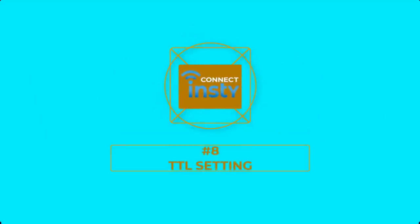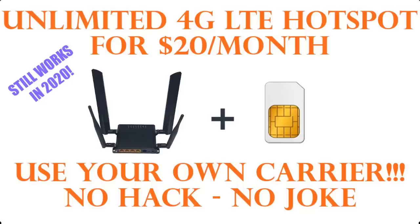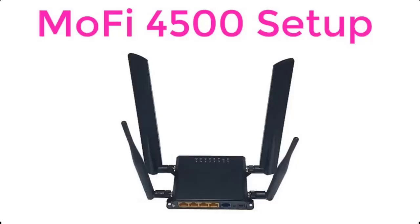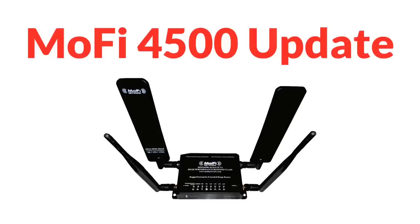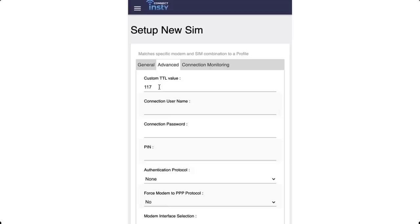Number 8: TTL Setting. If you've watched any of my MoFi 4500 router videos, you know about the benefits of setting the TTL. The TTL gives you the ability to go past the data cap of your cell phone plan without throttling. I recommended the MoFi 4500 because it has the TTL setting in the menu and few other routers offer that option. I'm happy to report that the InstiConnect has the TTL setting in the menu as well, and you can set it for each SIM card individually.